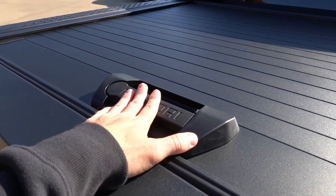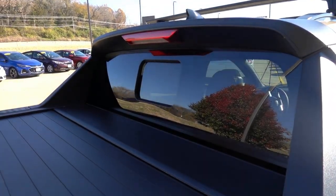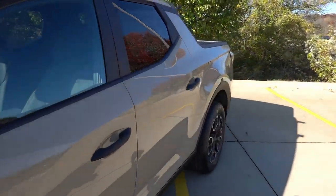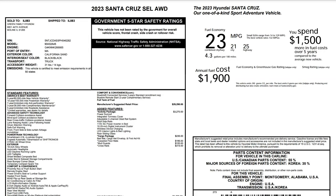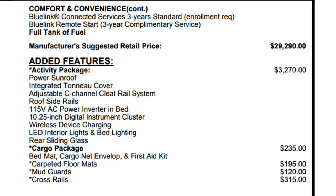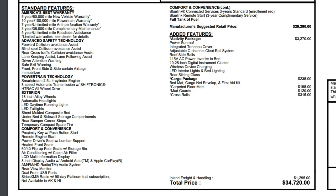The SEL Activity Package gives you the built-in tonneau cover — this is the cheapest way to get it on the Santa Cruz — as well as the manual sliding rear glass. Looking at the window sticker, the Activity Package includes: power sunroof, integrated tonneau cover, adjustable C-channel cleat rail system, roof side rails, 115-volt AC power inverter on the right side of the bed, 10.25-inch digital instrument cluster, wireless device charging, LED interior and bed lighting, and rear sliding glass. This particular vehicle also has accessories: cargo package, carpeted floor mats, mud guards, and cross rails, bringing the total MSRP to $34,720 including destination.